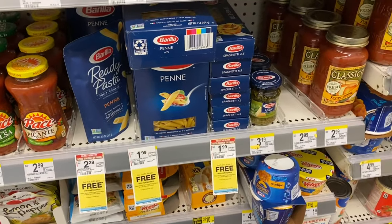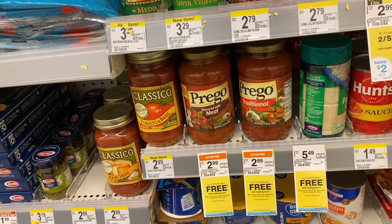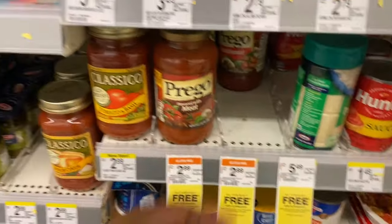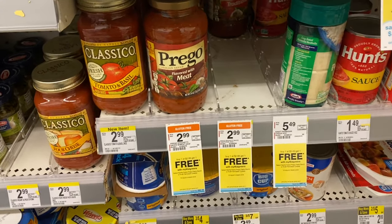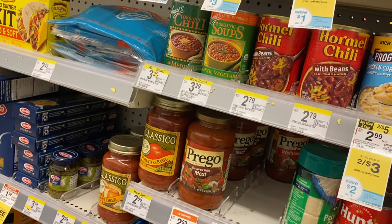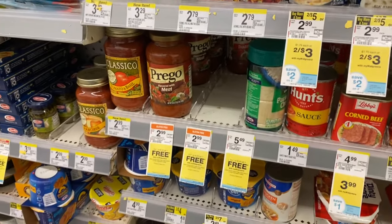They have buy one get one free pasta — it makes them 99 cents each. Anytime you can get pasta for cheaper than 99 cents, that's a good deal. I also see Prego pasta sauce is $2.99 buy one get one free, making them $1.50 each. I did just pay $2 each at CVS, so I'll grab two more — they don't expire until 2022, and at Walmart they're $1.88 each, so this is actually cheaper. I used extra bucks and gift cards at CVS so I didn't pay out of pocket there. Parmesan cheese is buy one get one free too, but always compare to Walmart to see if you're truly getting the best deal.